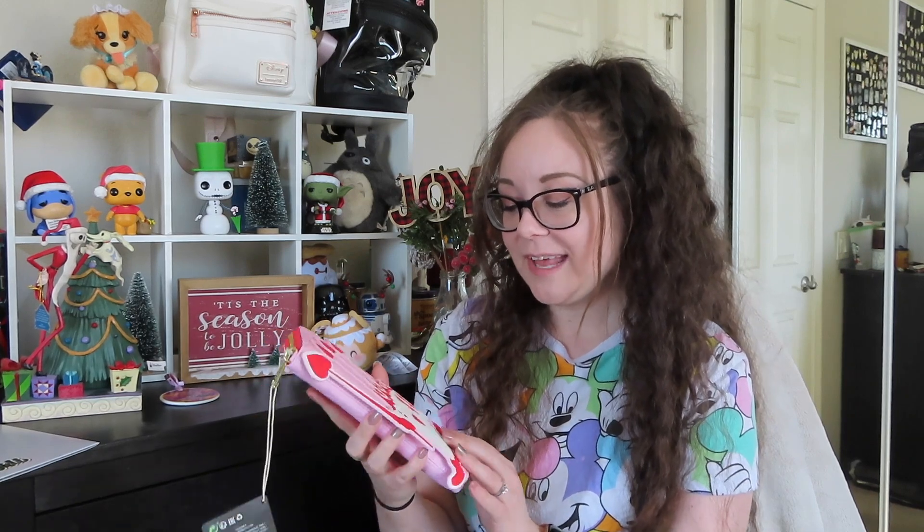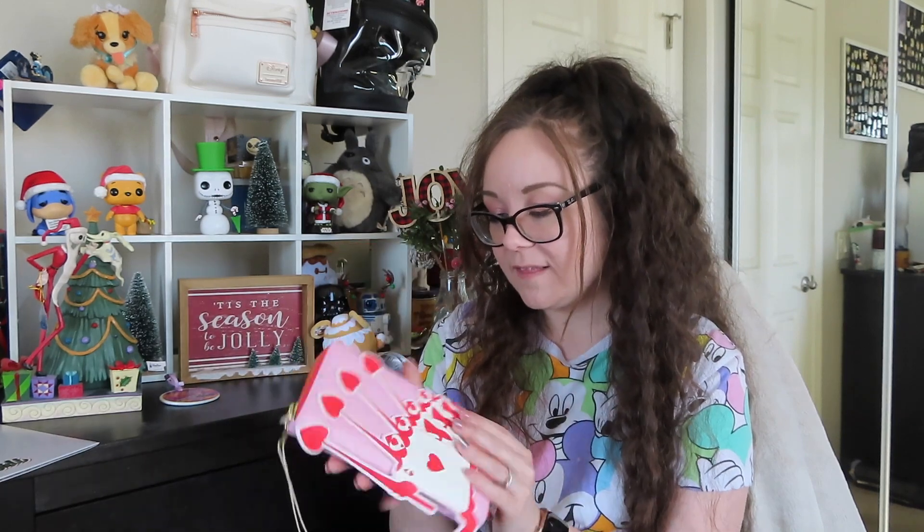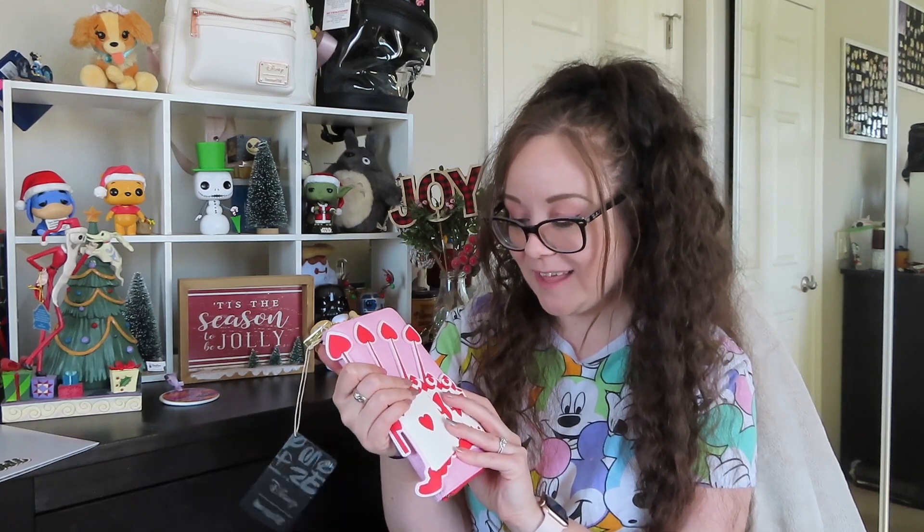The next item I'm pulling out is hilarious — it is a Loungefly wallet, and it actually matches a backpack that I got from them in my September or October box. This is an Alice in Wonderland wallet. It's got cards on the front and embossed card suit icons on both the front and back. It's a really nice-looking wallet, matching that Pepto pink Alice in Wonderland backpack from a couple months ago — let me know in the comments if you remember that video.